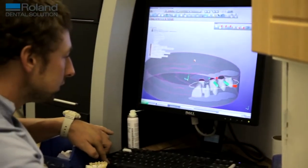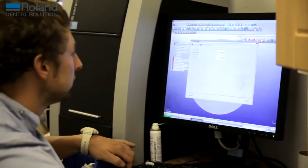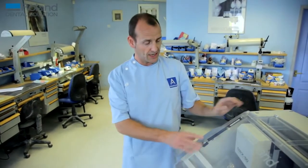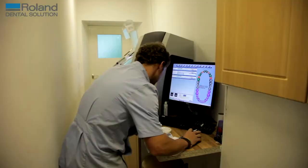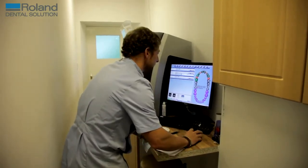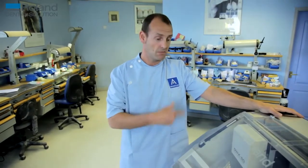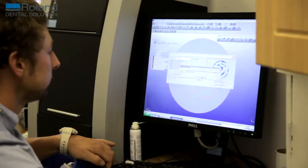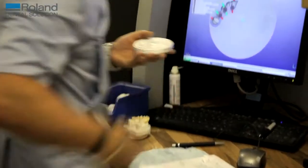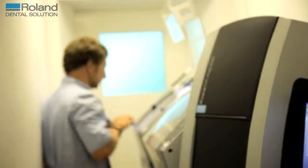I know that if I can design it, the Roland machine will mill it. The machine's also fully automatic, so I can put my jobs in and I don't have to change the burrs or the tools — once I've set it running, that's it. I can set it through the day, it'll mill some work, and then in the evening before we go home we'll set it to mill something else. We come in in the morning and everything's milled and ready for the next stage of processing. It's just superb.